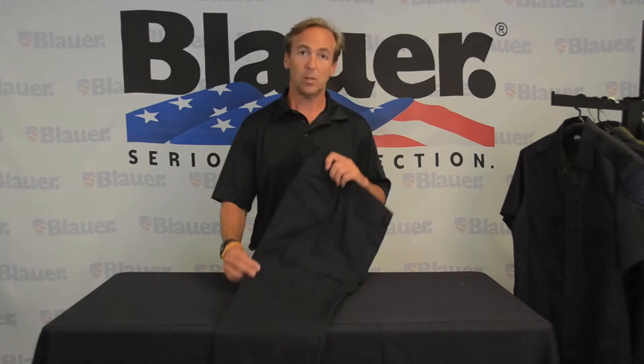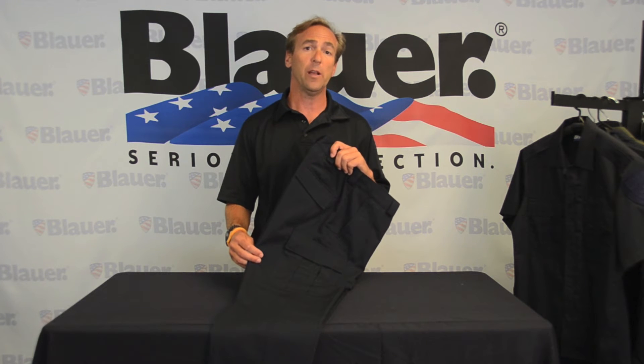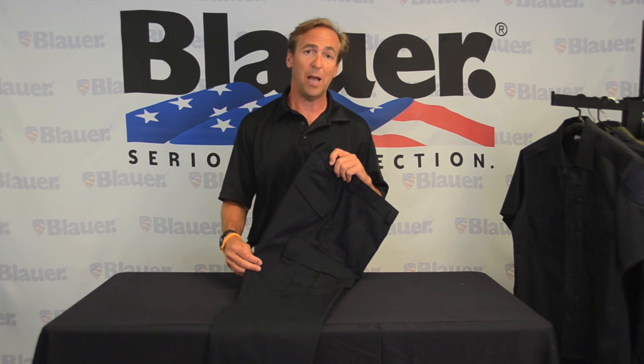The Blauer BDU Tactical Trouser even has reinforced knees to accommodate knee pads. It comes in a variety of sizes and is also available in a multi-cam version. Find these at your authorized Blauer distributor or go online at Blauer.com — we know you're going to love these.